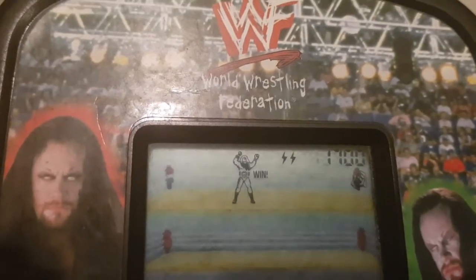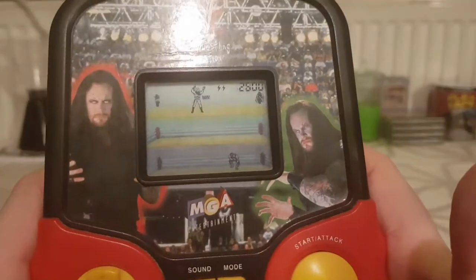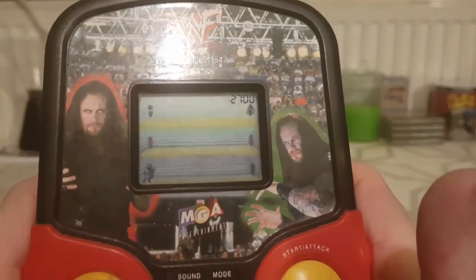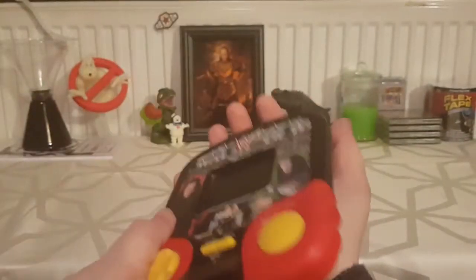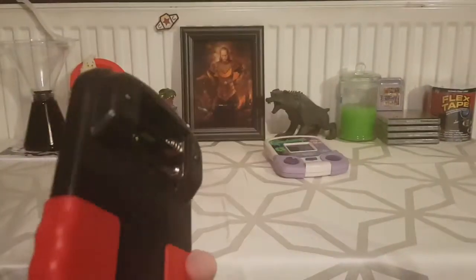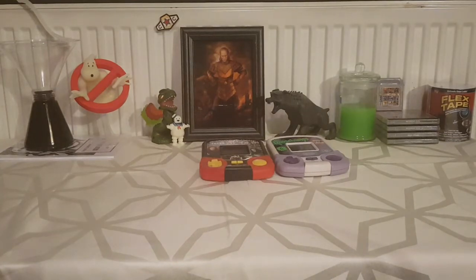What the hell was that tune? Now we're on to level two. So that - I enjoyed that, that took me back. I'm actually going to play a bit of that later on. So they're not the only LCD games I've got, so I'm going to tell you a wee story.